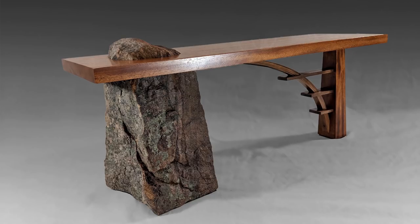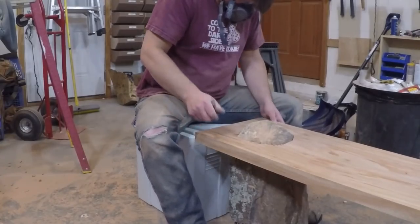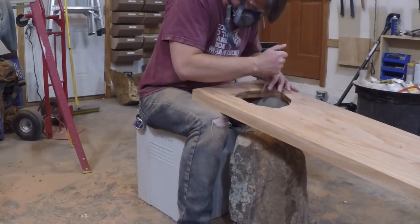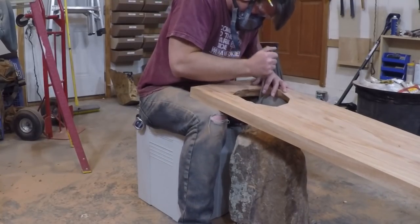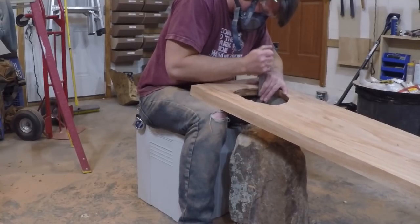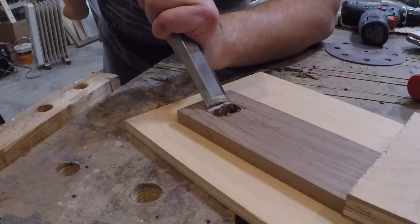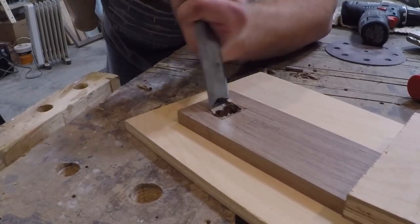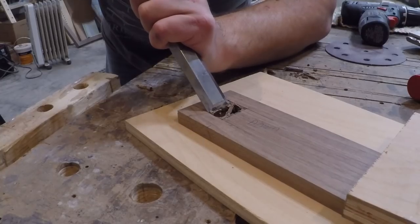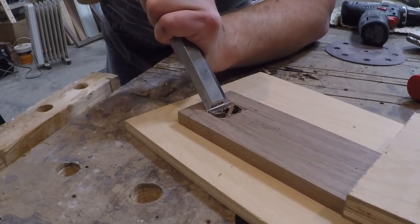Number one was the stone bench. This was by far my most ambitious project to date. Carving out the stone to lose the weight was physically demanding and then scribing around the rock was mentally demanding — it took a fair amount of time. My most favorite design element about the piece is the bent arch that passes through the cross braces. Chopping out the angled mortises was very satisfying.